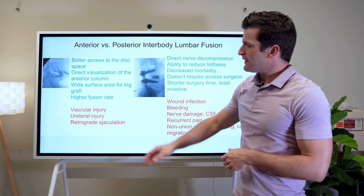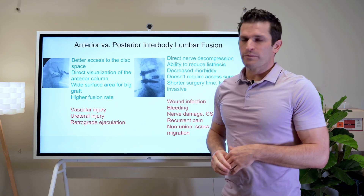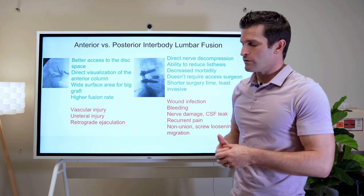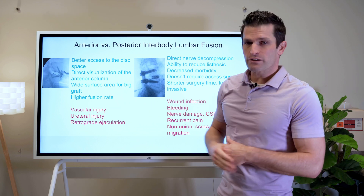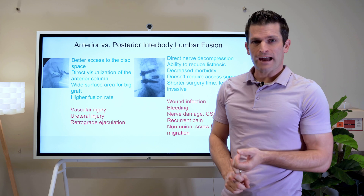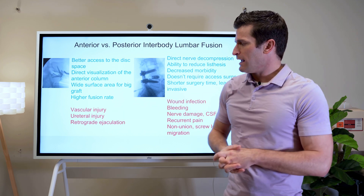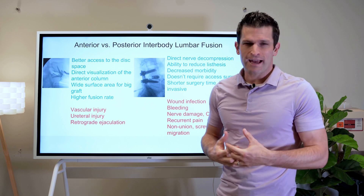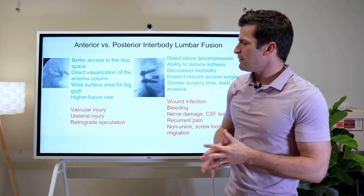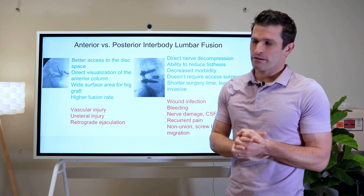Disadvantages of going in through the front: we have a couple of unique complications that would rarely if ever occur from the back. One is a vascular injury, because we're dealing with the big vessels in front of the spine — the iliac veins and arteries. We rarely could get a ureteral injury. We've never had that happen, but it is possible. And then a small percentage of men will end up having retrograde ejaculation.